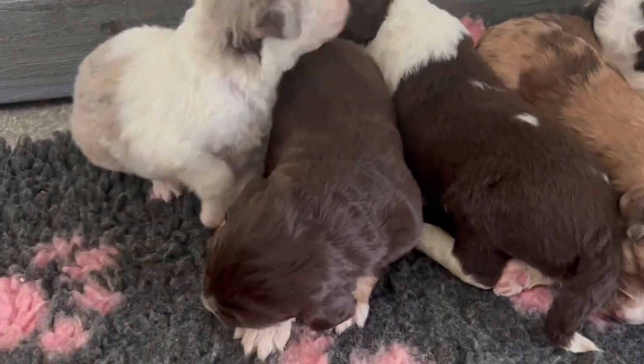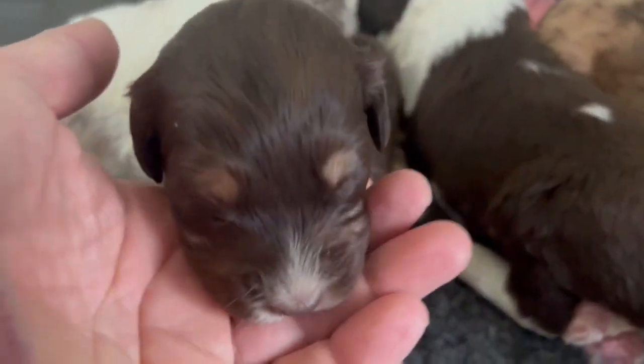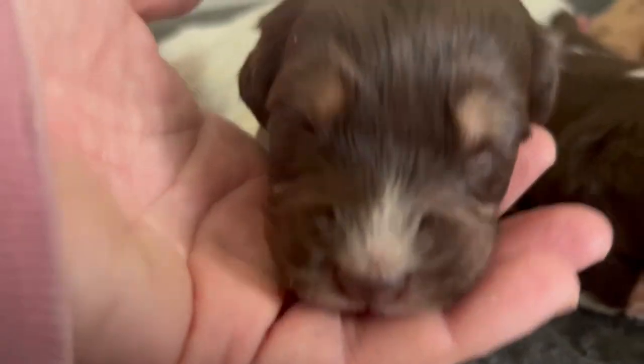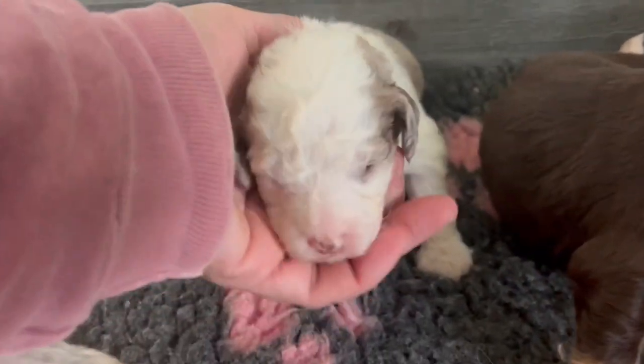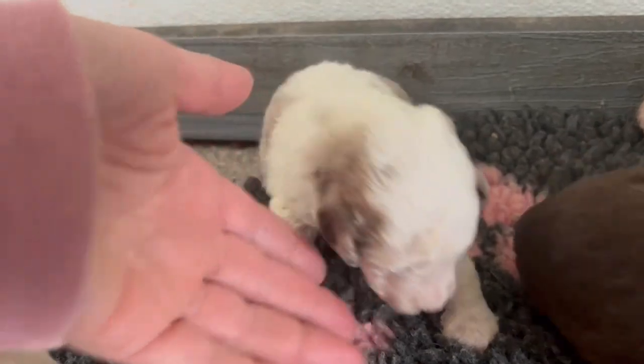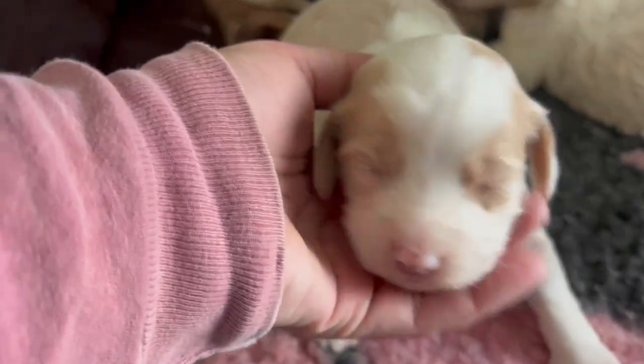I just wanted to bring another short video to you. We only have two girls in the litter — this is one of the chocolate girls with tan points, and this is one of the merle girls. Beautiful puppies. Their eyes, like I said earlier, are just starting to open, and their ears are starting to open.